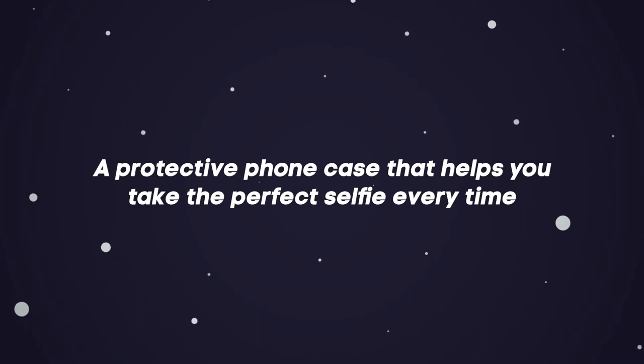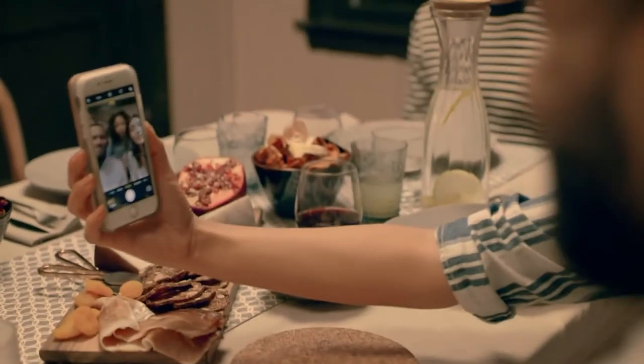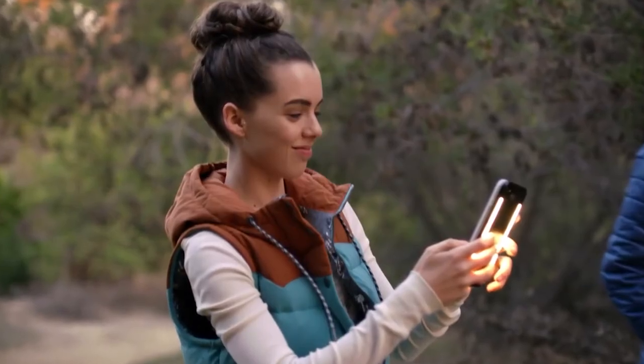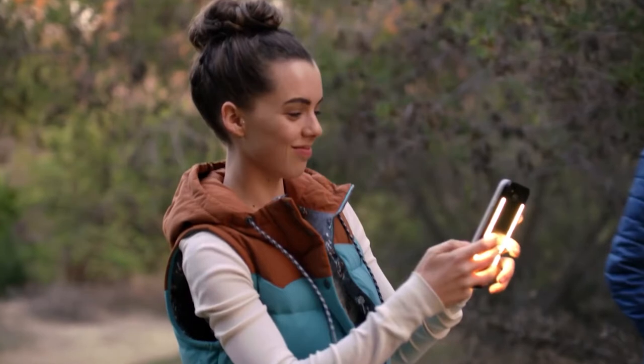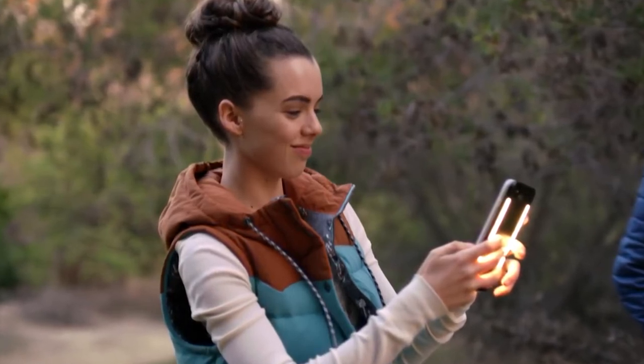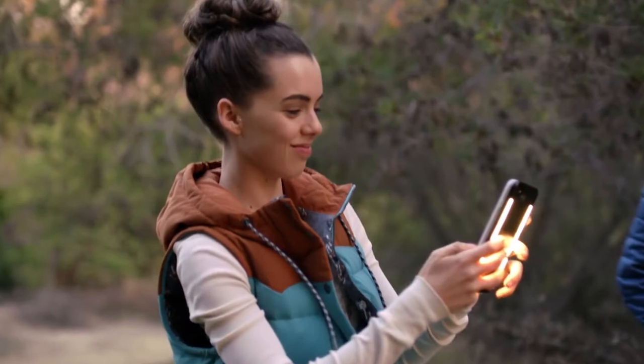A protective phone case that helps you take the perfect selfie every time. We've all been there — you're trying to snap the perfect selfie but the lighting is just a little off, or perhaps you've dropped your device one too many times only to struggle with a cracked screen for months. That's exactly why a professional photographer created the Lumi Duo, a drop-resistant phone case that also features studio-quality front and back-facing lights.